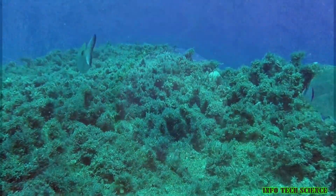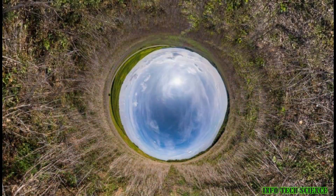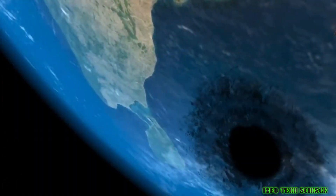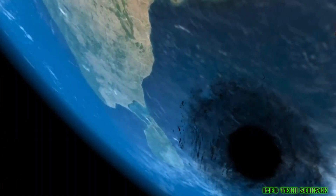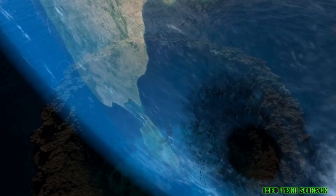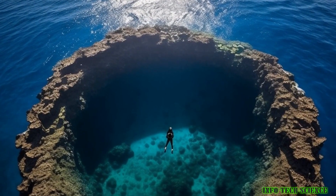Deep below the Indian Ocean, there's a giant gravity hole over 1 million square miles in size, a depression in the Earth's crust that has puzzled scientists for decades. While it's technically not a conventional hole, geophysicists have used the term to denote a concentrated area where the effects of Earth's gravity are far lower than average.